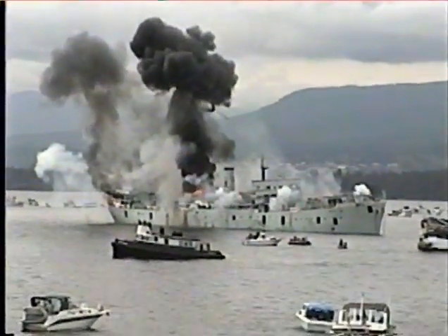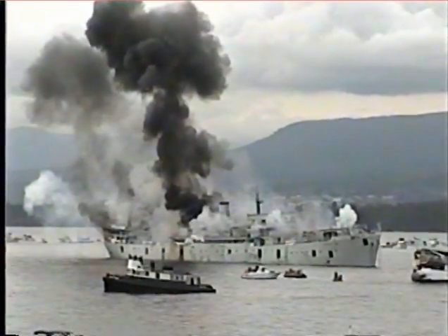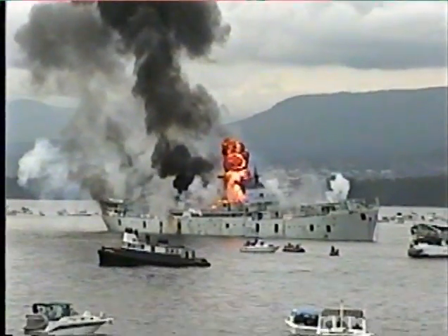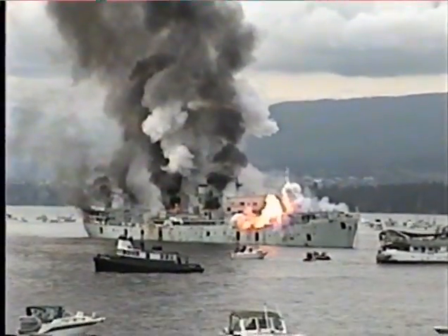The sinking was accomplished by strategically placed charges of dynamite, blowing holes in the hull below the water line. On deck, pyrotechnics and barrels of gasoline put on a crowd-pleasing display.